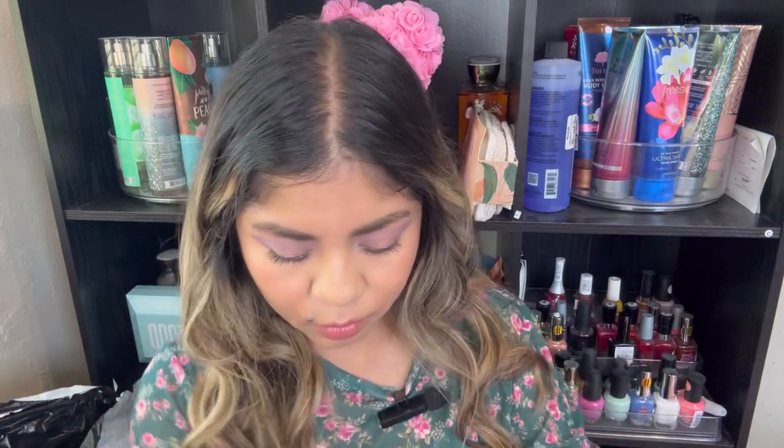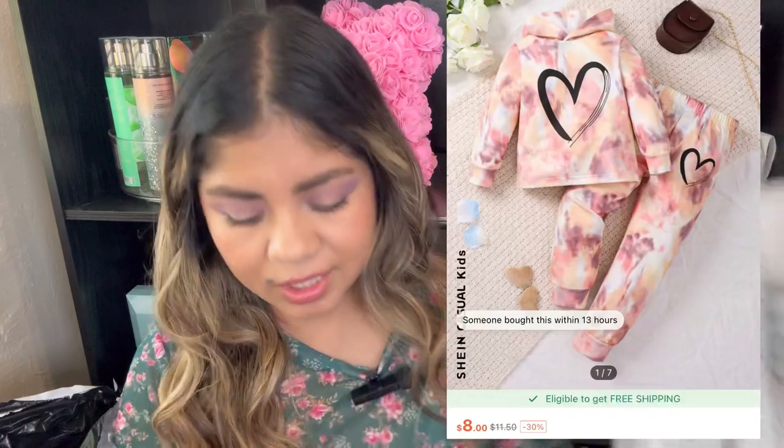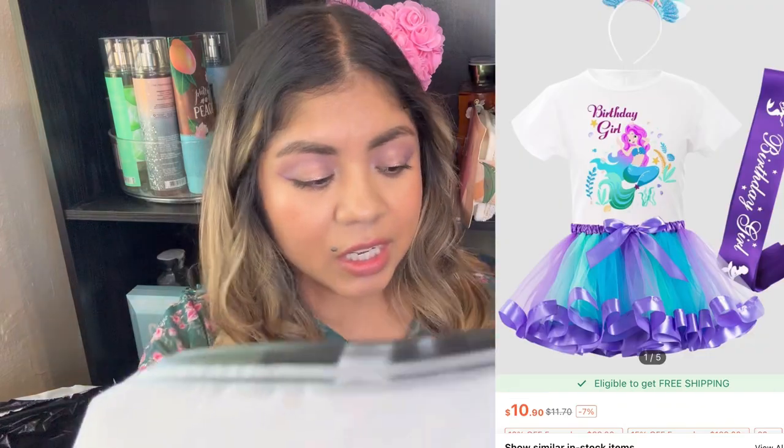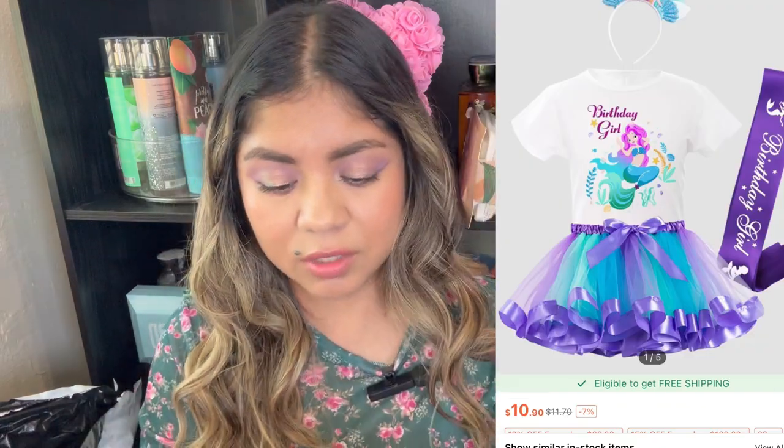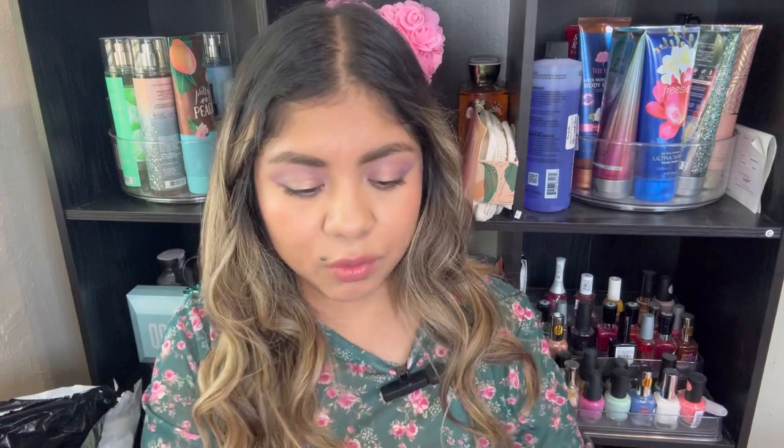Hi, welcome back to my channel. So today I have a new Shein haul. I've had this stuff for a little bit, but now I'm just getting to opening my package and looking through it. I know I did order mostly makeup and a few clothing items for my daughter, but most of it is not here anymore. I already have stuff out — I'm going to quickly be putting some pictures of the items that I got her because I got her a lot of cute sets for the colder time, but we're already in March, so she already used most of it.